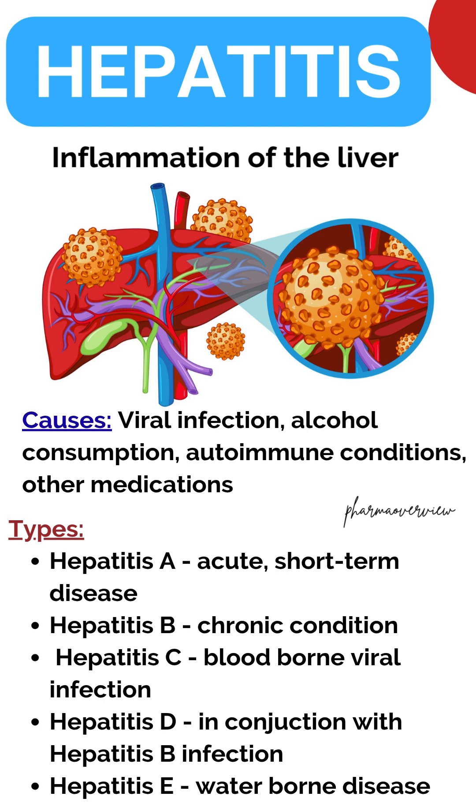Hepatitis A is mostly a foodborne illness and can be spread through contaminated water and unwashed food. It is the easiest to transmit, especially in children.